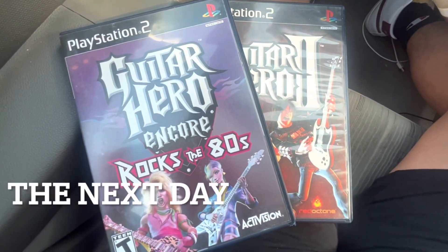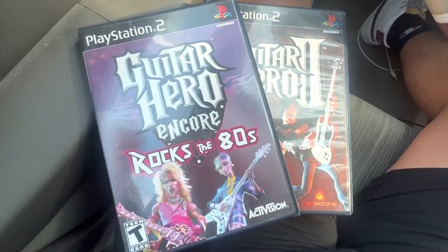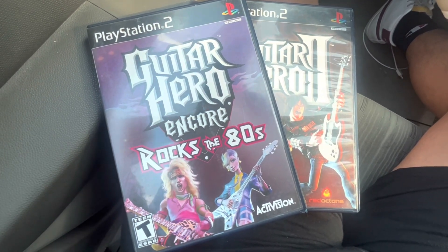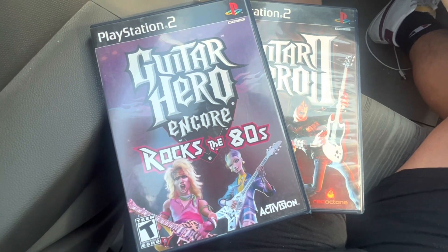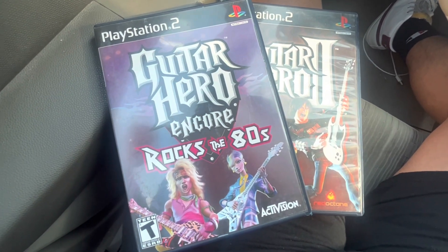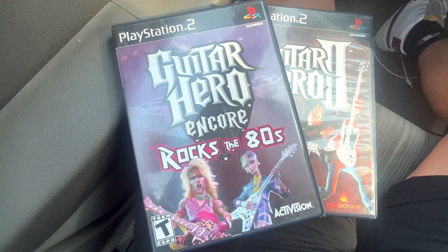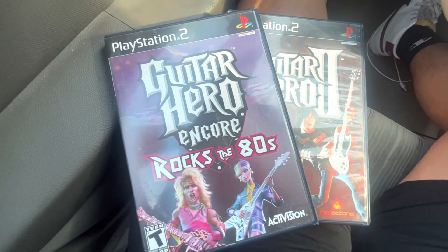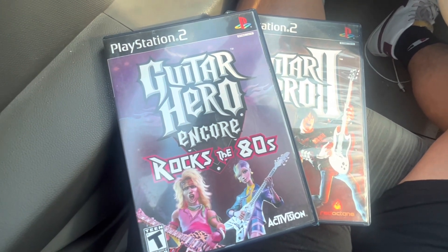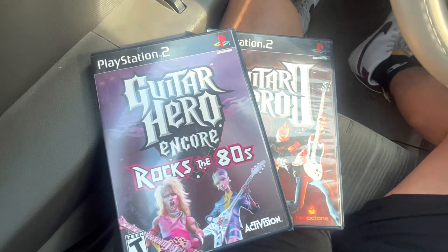It's 8:48 in the morning right now. I'm on my way to make this drop, this OfferUp sale — basically the same person that bought the guitar for me last night. He was asking for some games, and it turns out I had some extra games lying around on my eBay. They haven't had any traction, so I figured I'd do a bundle deal for them. So we're on our way to go do that, and then we'll see what we get into after that.